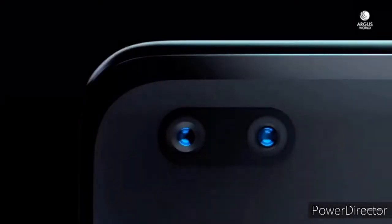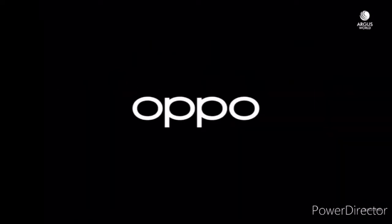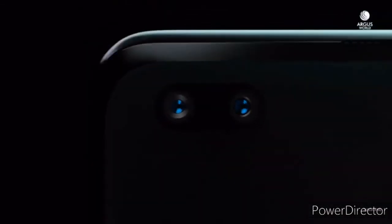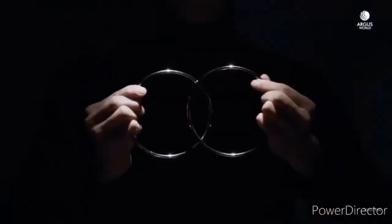The main highlight of this phone is the camera configuration. For the selfie camera, the Indian variant gets a 44MP and 2MP dual punch hole camera setup. This will be the first smartphone in the world to offer this camera setup.